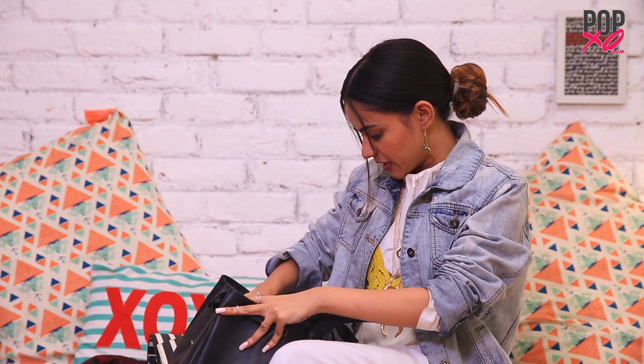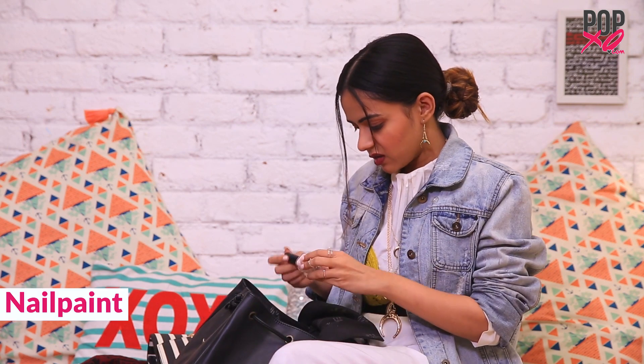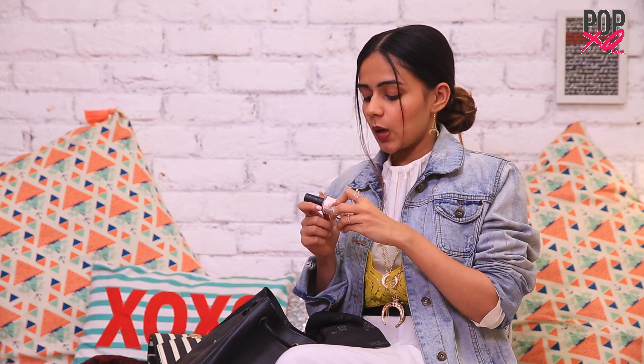And my bag's empty! Just one last thing that's left is this random nail paint. This is the Studio West Pure Passion Vivid Nail Color. The shade name's not written on it but it's a beautiful blush pink color. I'm wearing it right now. I'm into a lot of pastels which is why I love this color. I think I'm going to redo my nails again with the same color.